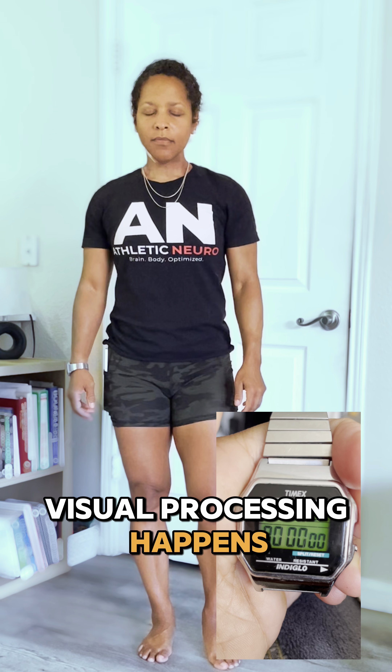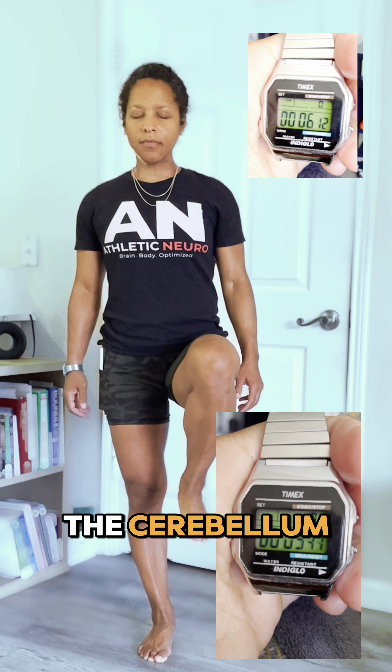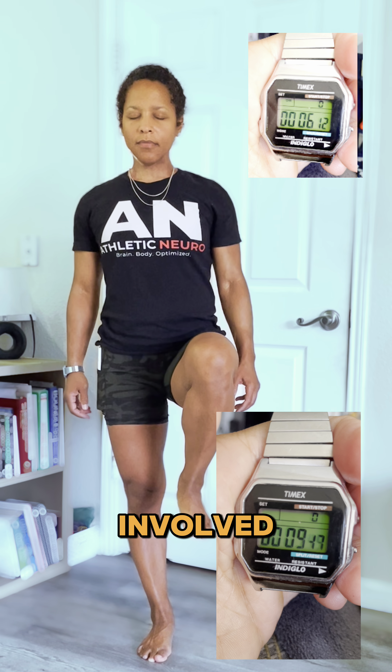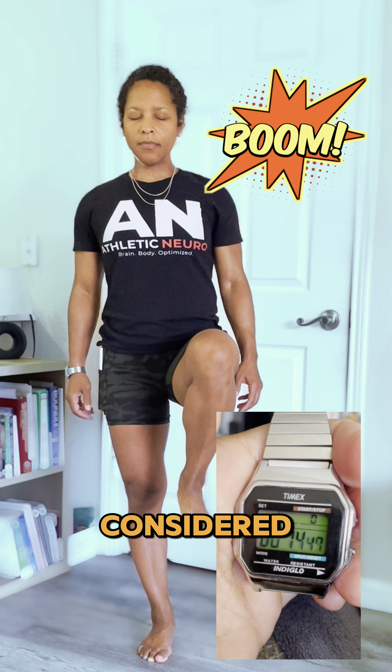Visual processing happens in over 20 brain areas, so I'm targeting more than just the cerebellum, but front gaze stabilization is great for the midline. Proprioception in the feet is involved, but I focused on using the eyes for balance tasks, as this approach is less commonly considered.